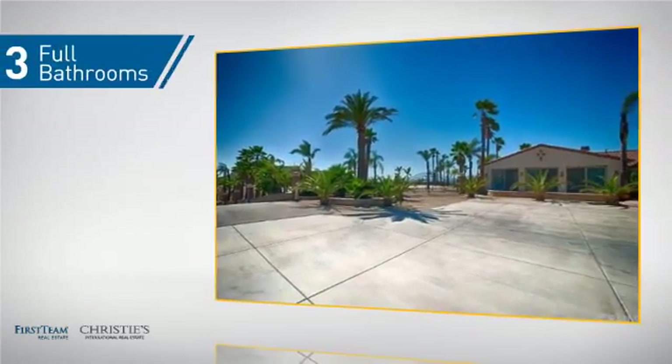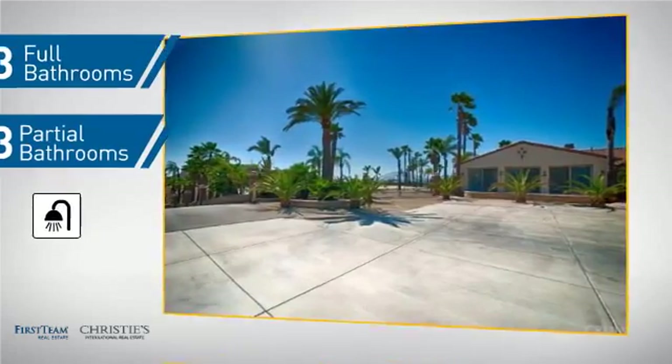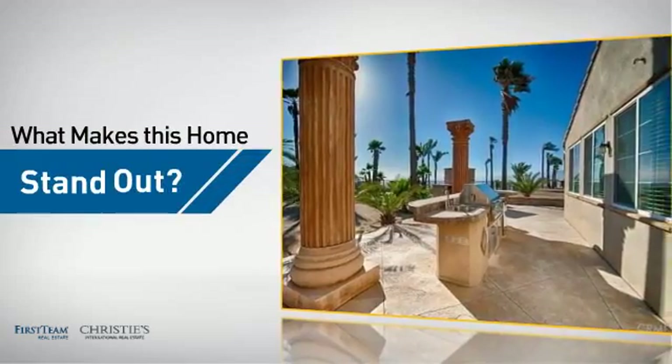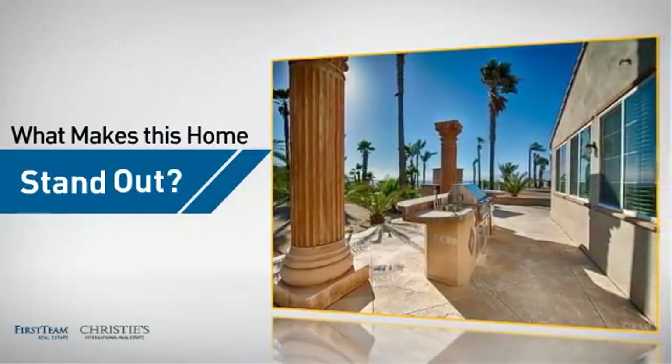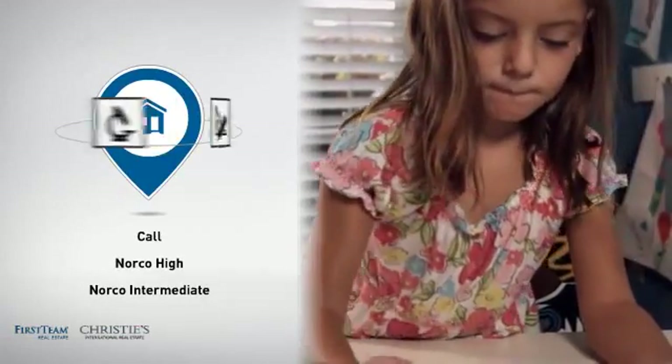As well as three full bathrooms and three partial bathrooms. But let's talk about what really makes this home stand out. Parents will be happy to know that it's located near several schools.